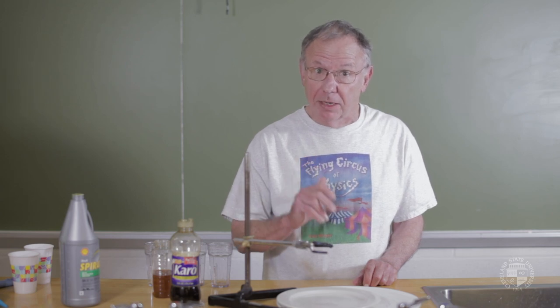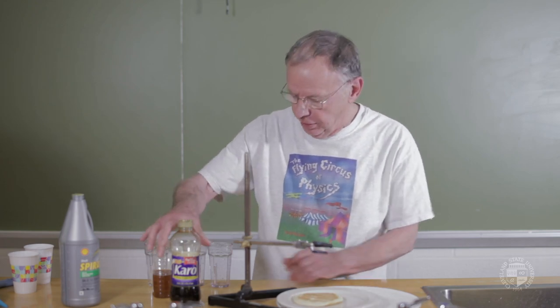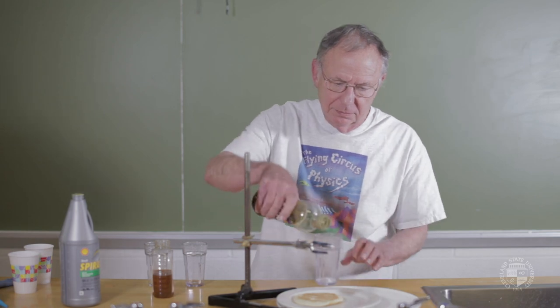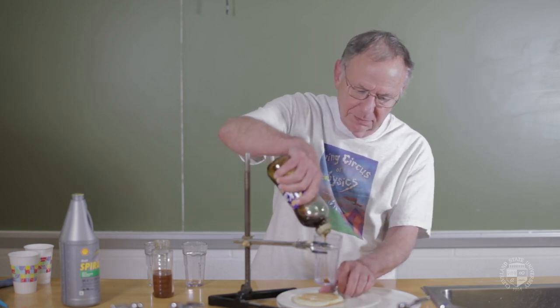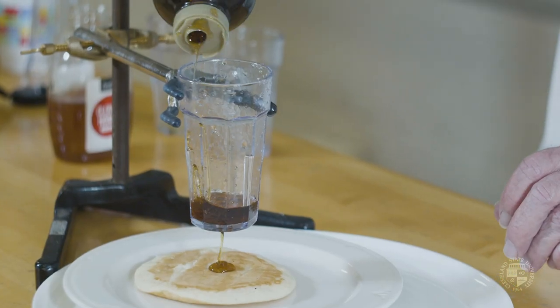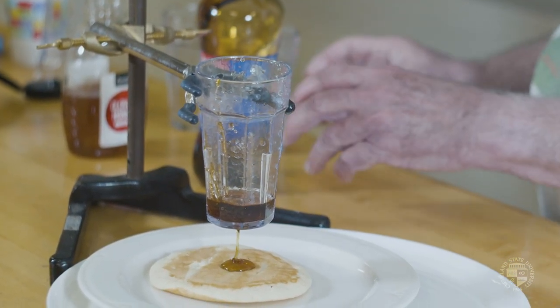Now, because I'm a physicist, I like to have something different at breakfast time when I have my pancake. I like to have a little bit of syrup on it, and of course I'm going to be looking for the rope coiling. Line that up a little bit better. Oh, there it goes — sluggish, but it's rope coiling.